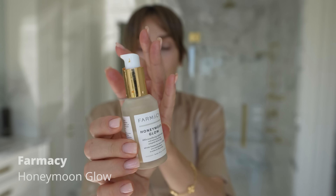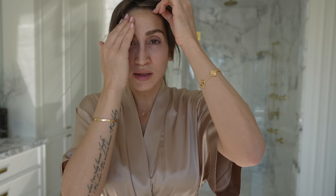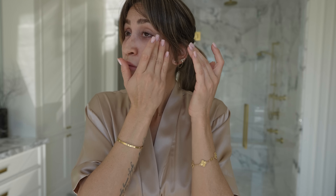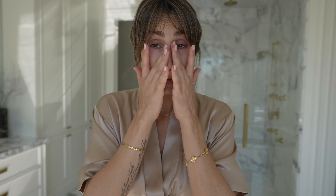Since my skin is feeling a little drier and more tired than normal, I'm going to use this hyaluronic acid serum by Farmacy. Just one pump on my hand — it plumps up the skin, makes it look more hydrated, sits beautifully under moisturizer, and makes everything look a little more alive. I also bring any leftover product down to my neck and chest because when you're older, you don't want to skip those parts.